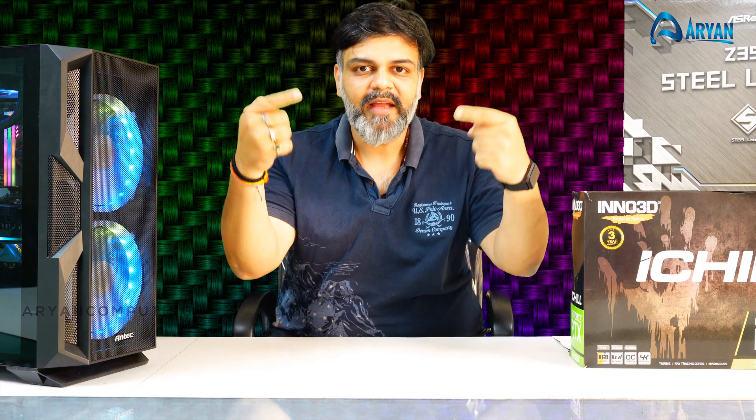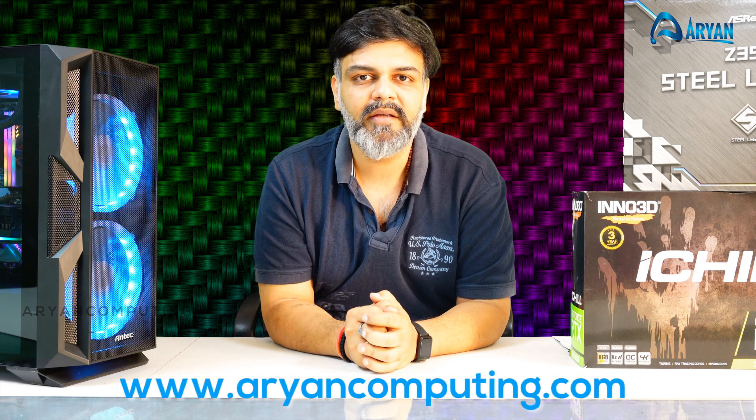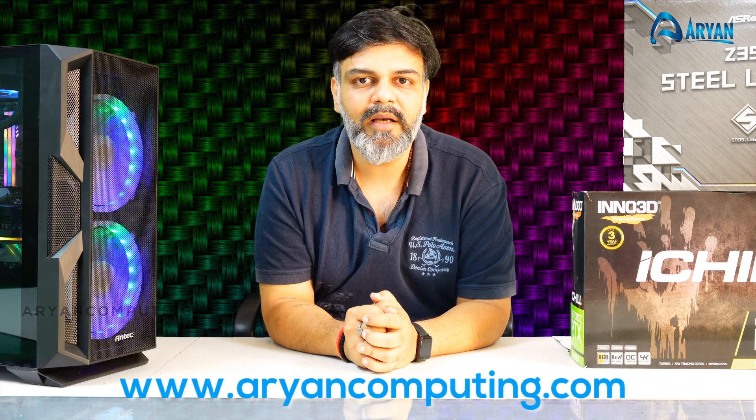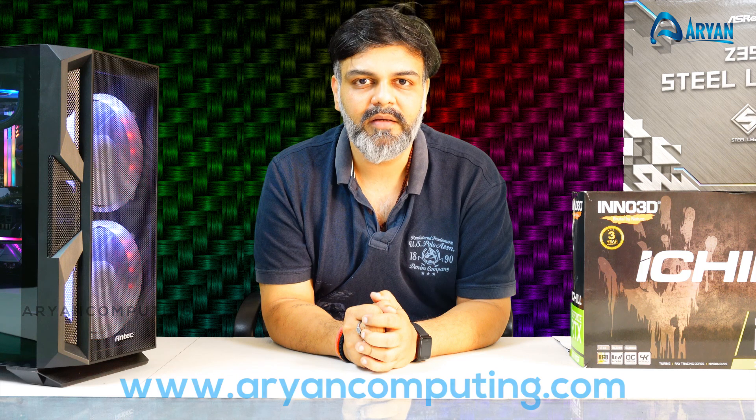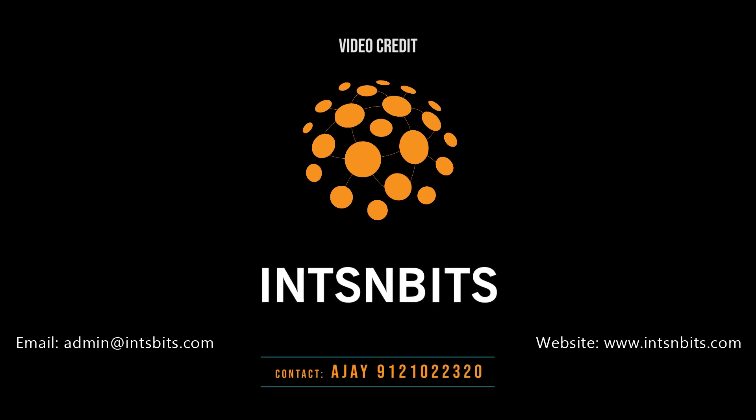Do find all the prices mentioned below in the description and visit our website www.aryancomputing.com to build your own dream PC. Please do like and subscribe to our channel and make us a super hit. Thank you.